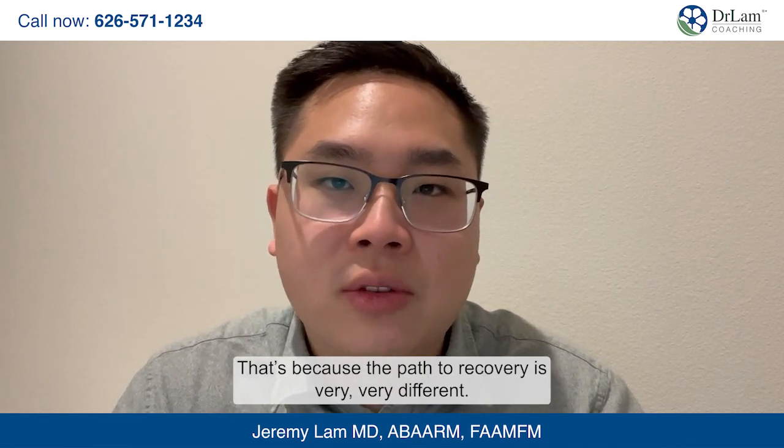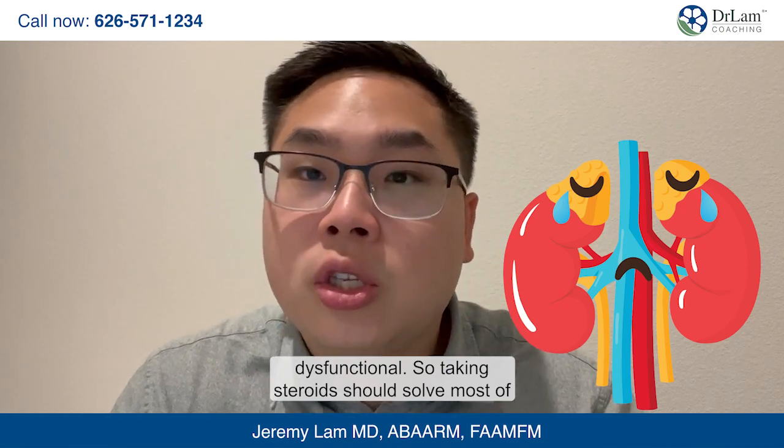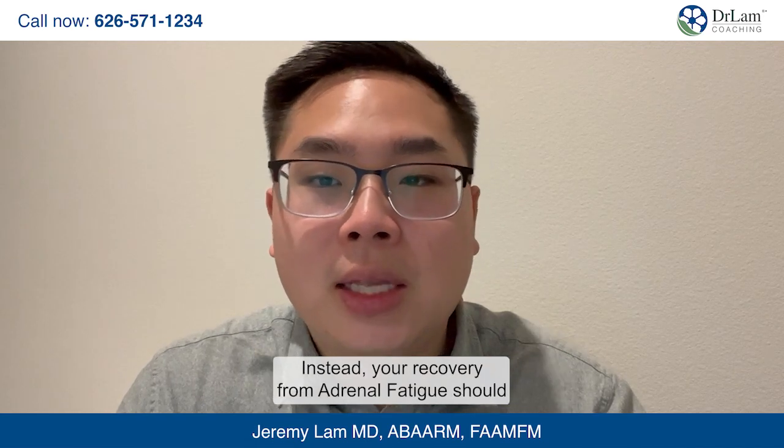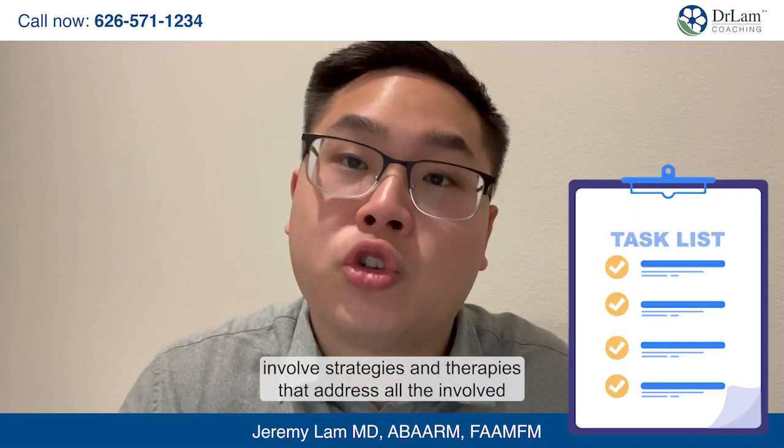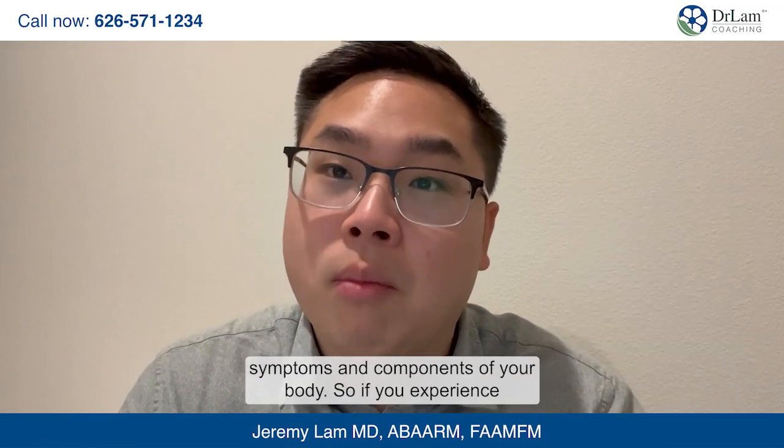Why is it important to know the difference between adrenal fatigue and adrenal insufficiency? Because the path to recovery is very different. With adrenal insufficiency, only your adrenal glands are dysfunctional, so taking steroids should solve most of your problems. But with adrenal fatigue, your recovery path needs to be quite different. Steroids can be part of that journey but should be a last resort, as they're very strong and can have lasting effects. Instead, recovery from adrenal fatigue should involve strategies and therapies that address all the involved symptoms and components of your body.